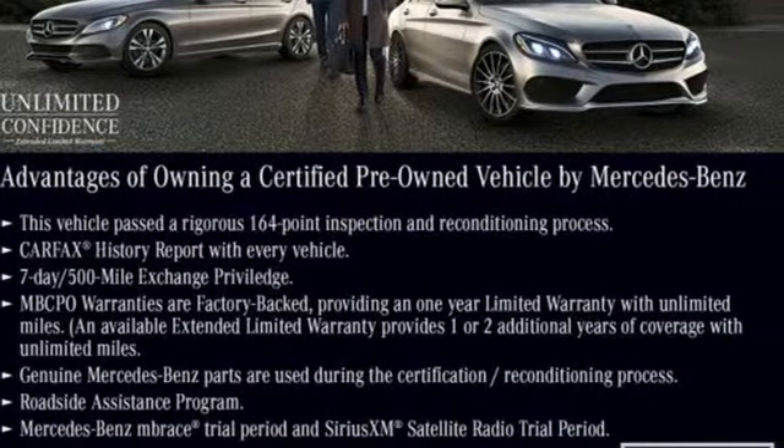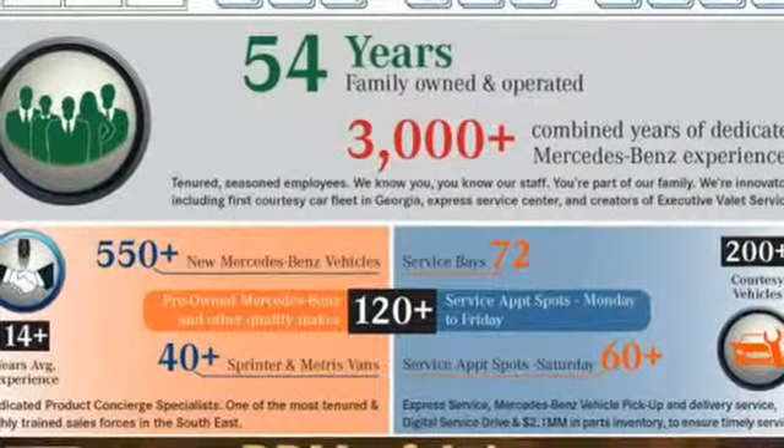Make the drive one you wish would never end. Come and test drive this GLE today.